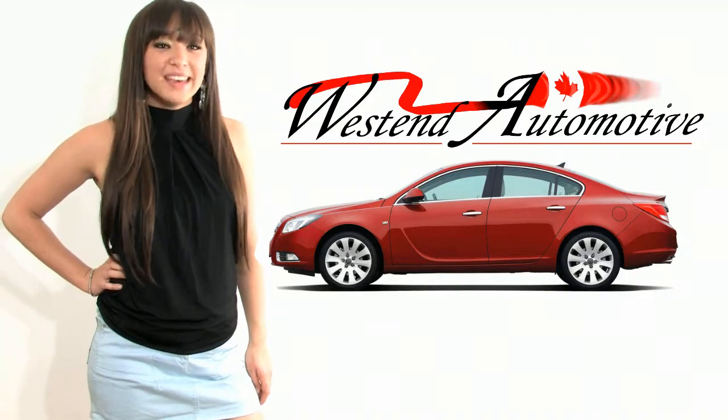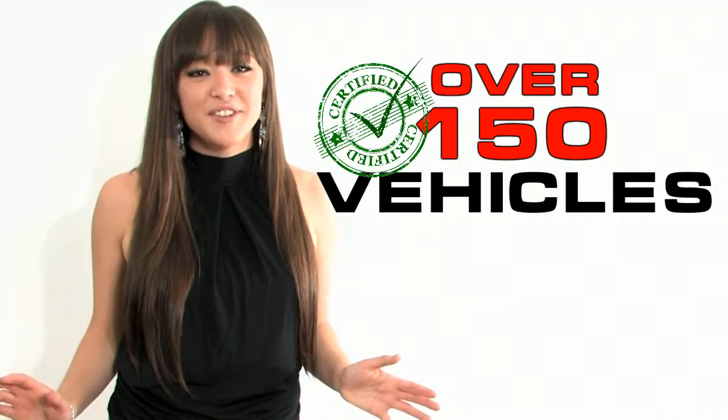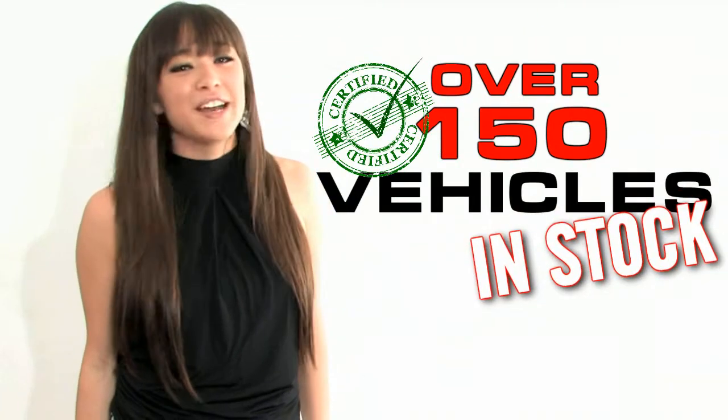Welcome to West End Automotive, Eastern Ontario's largest pre-owned vehicle centre. We have over 150 quality certified vehicles in stock and ready for immediate delivery. My name is Stephanie Nakamura and today I'd like to present you with another great deal we have on our lot located right near Ottawa.